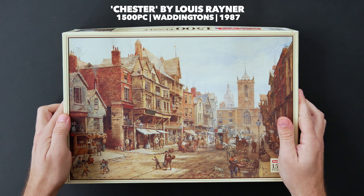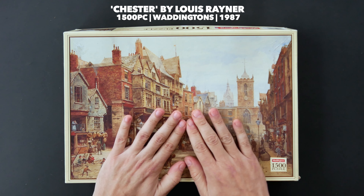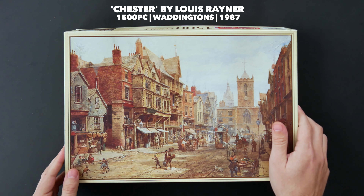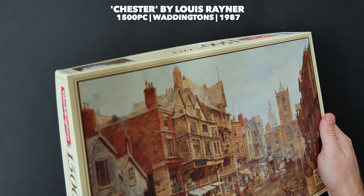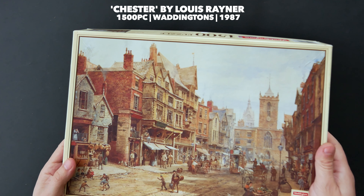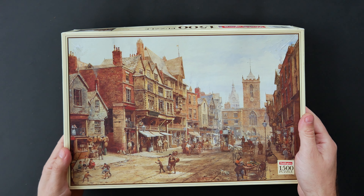Just in case someone is still watching to this point: my favorite puzzle in this whole collection is the 1,500-piece jigsaw puzzle by Waddington's called 'Chester,' and you will be seeing it solved very soon on the channel. That was my collection number four of jigsaw puzzles. If you enjoyed it, make sure you check collection number three, which is linked here. And if you want to see actual gameplays where I solve the puzzles, check this playlist. See you next time, bye!